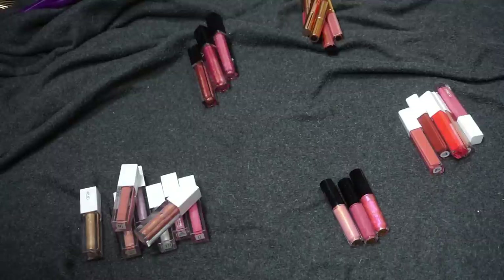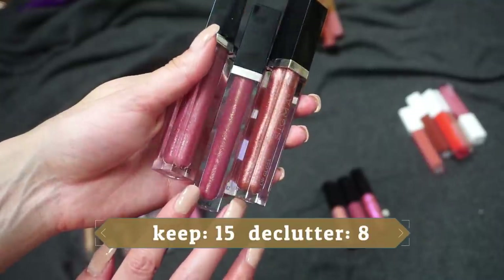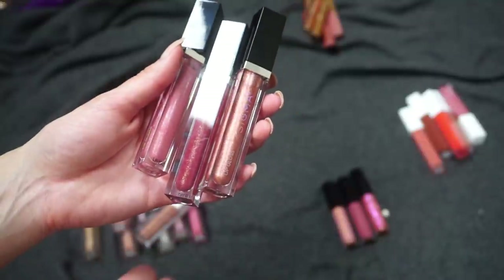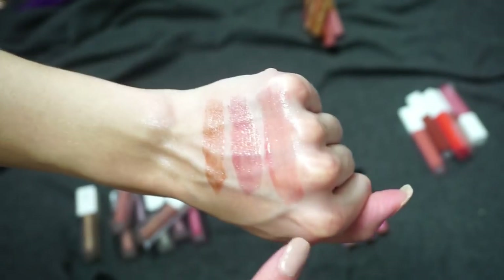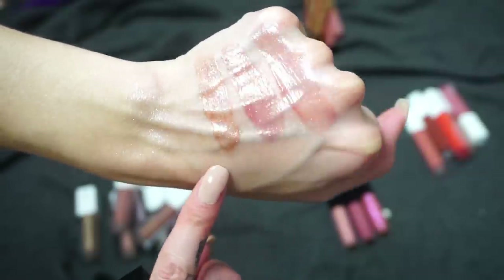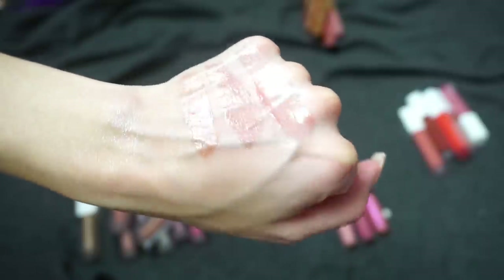I also have three from Sigma Beauty — I just got these in the Quartz Rosa collection recently and have only tried one so far, so I'm going to be keeping these. These glosses have more of that brush-style applicator. Here are the swatches: Lilac Wine, Secret Garden, and Quartz Rosa. I'm going to be keeping these so I can test them out and wear them a little bit more and see if I have a favorite.